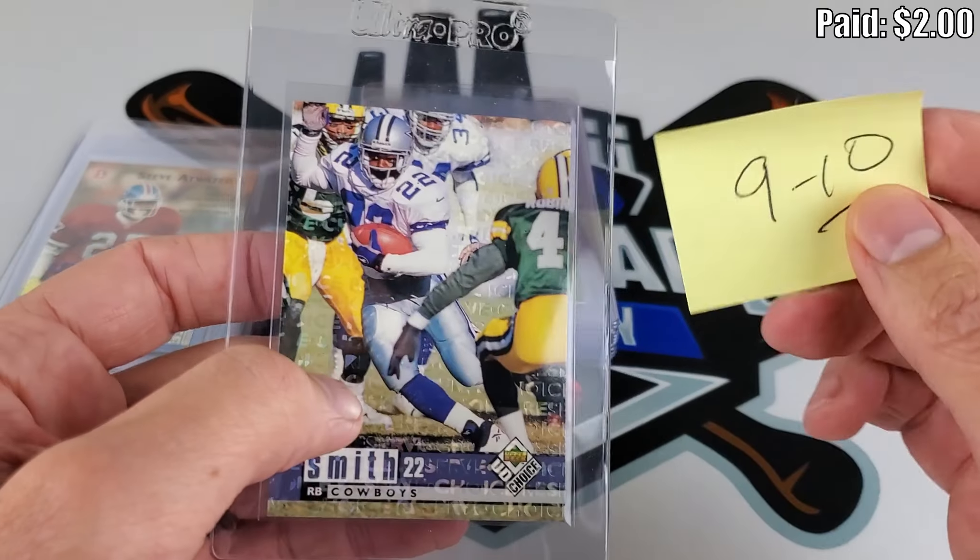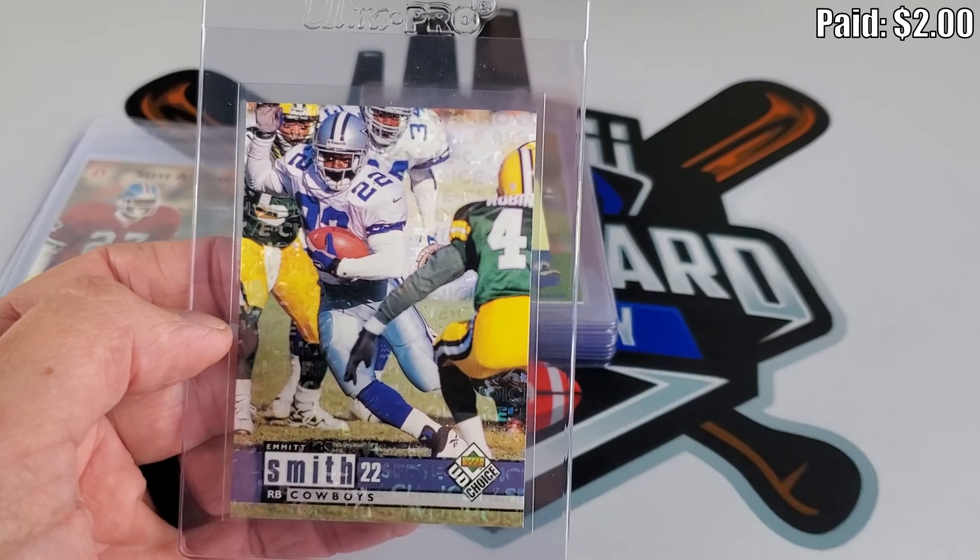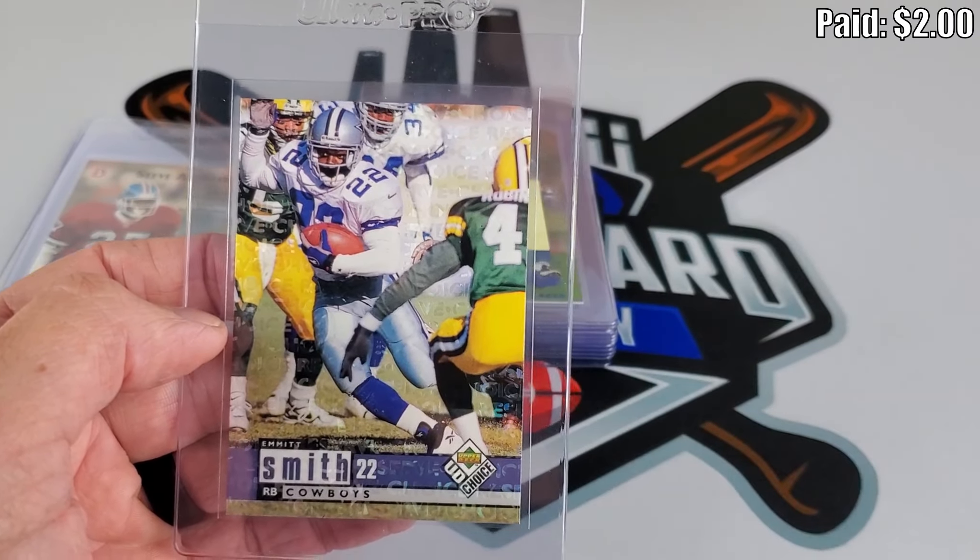Another Hall of Famer — all-time rushing leader Emmett Smith, nine to ten favoring the ten side. This is the Choice Reserve, and you can see that etched into the design. You don't see these pop up too often. I got this at a local card show as kind of a throw-in card, but it's possibly clean enough to gem, so we'll see how it checks out.